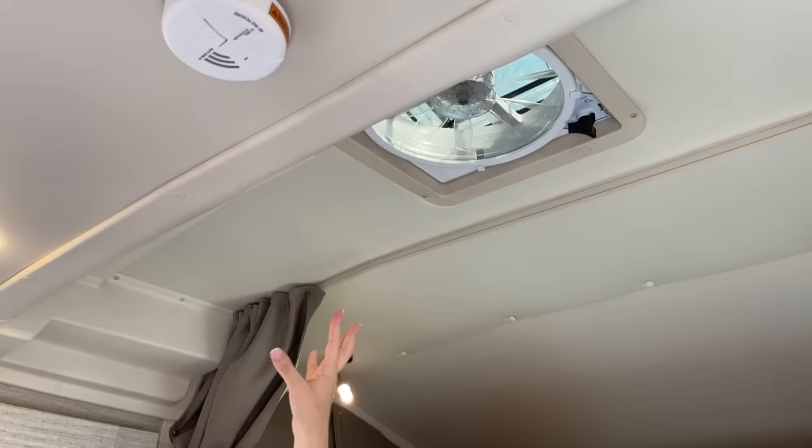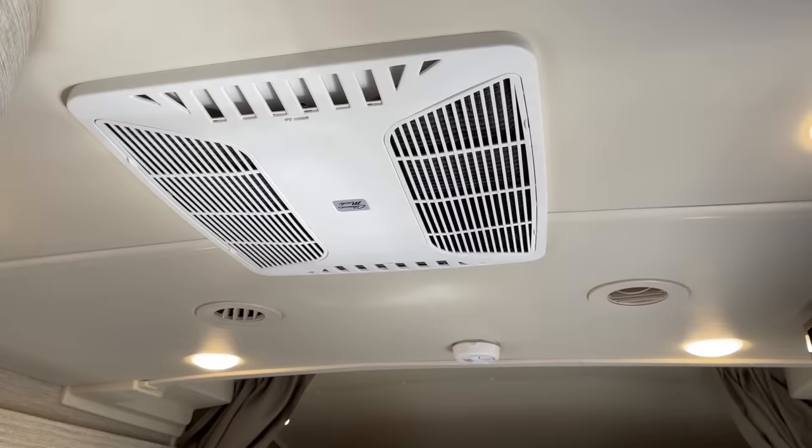We have an exhaust fan here — these are incredibly helpful in these units. They suck the heat out very quickly, and if you happen to be cooking and there's smoke or something like that, it'll suck that out really quickly too. In a small space, that is really helpful. We also have the generator running and right now the air conditioner is running as well, so you can hear what that sounds like in here — it's not overbearing. You can still have a conversation and be comfortable. Some units, the air conditioners are so loud you literally cannot talk to one another, and that kind of ruins the whole experience of being together.